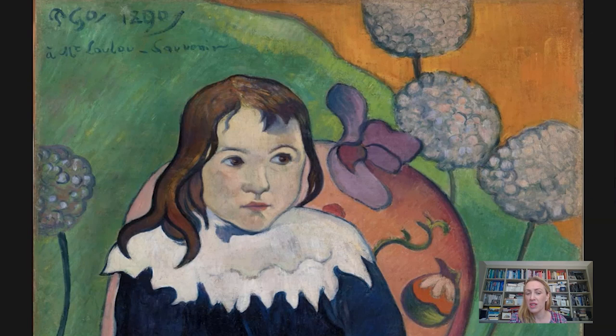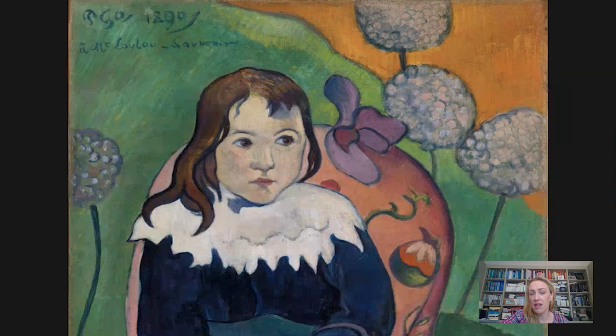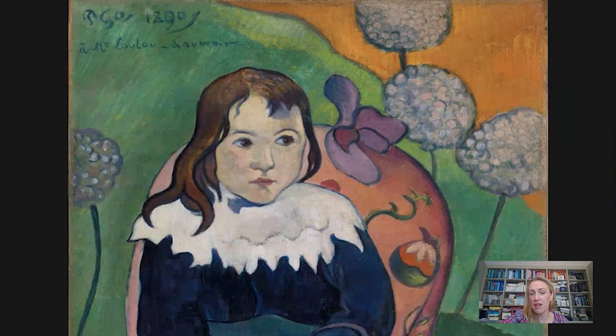What we see here is a painting that was presumably given to the child's parents. This wonderful portrait was probably destined for friends of Gauguin — we know that the Leroy couple hosted Gauguin at their home. So this was perhaps a gift. But really, as well as being a portrait of a child, we see this picture as being a riot of colour.